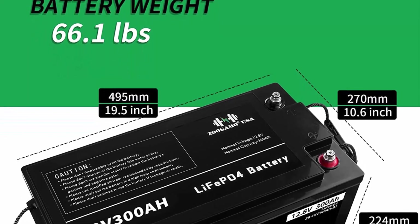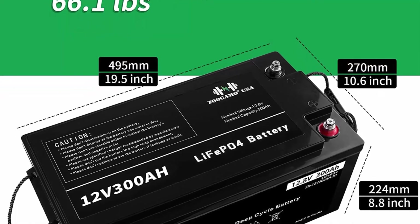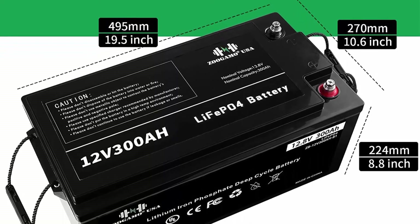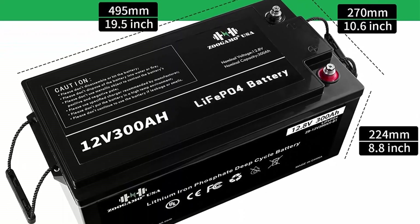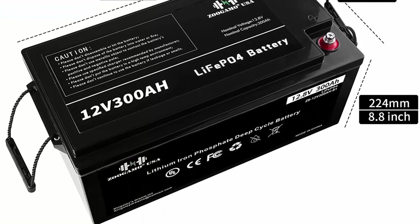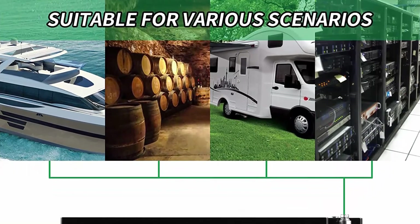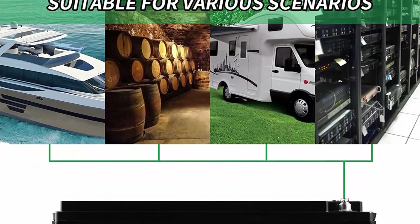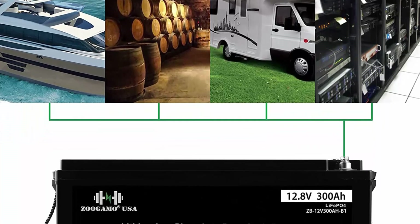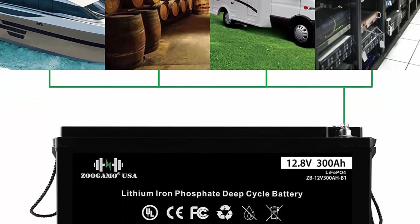Ground faults: the BMS regulates the amount of power taken out of the battery and acts as a shut-off system to protect the Li-ion cells and you from unsafe operating conditions. All certified. 3,000-plus charging cycles: lead acid batteries last 200–500 cycles typically, while our lithium iron batteries will go more than 3,000 cycles with no problem.